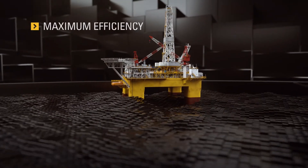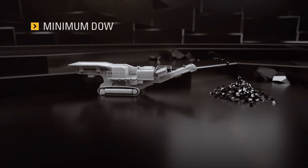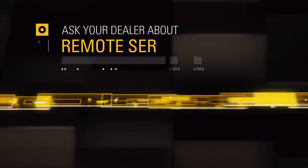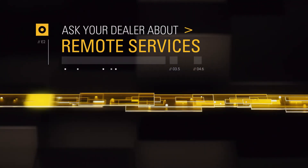Remote Services from Caterpillar delivers maximum efficiency with minimum downtime, saving you time and money so you can focus on what you do best. Ask your Cat dealer about putting Remote Troubleshoot and Remote Flash to work for you today.